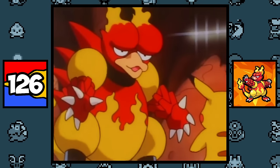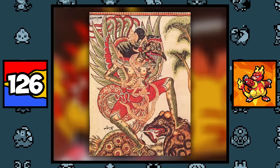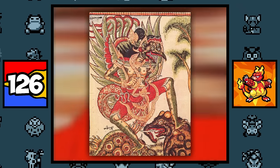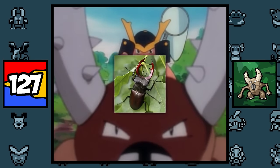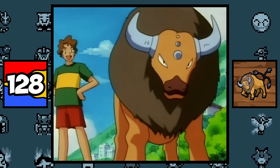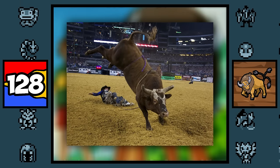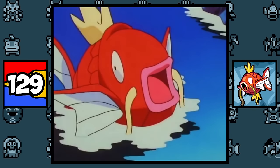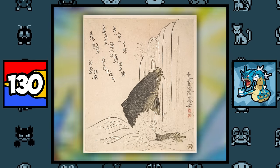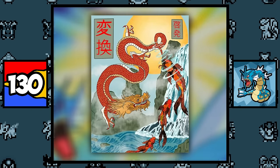And as for Magmar's human-like appearance, it's probably based on a Karura, which is a fire-breathing creature in Japanese folklore with a human torso and a bird-like head. Pinsir is based on a stag beetle, which is evident by the fact that Pinsir is known as the Stag Beetle Pokémon. Tauros is based on a raging bull that is being whipped by a ringmaster.